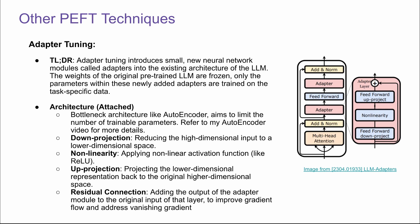The difference is that adapter tuning introduces new neural networks into the architecture, but LoRA is a lot simpler — that's probably why LoRA is more popular right now. The architecture is very similar to an auto-encoder: it has a down projection that reduces the high-dimensional input into a low-dimensional space, non-linearity applying an activation function like ReLU, an up projection back to the original higher-dimensional space, and a residual connection to improve gradient flow and address vanishing gradients by adding the output directly to the original input of that layer.